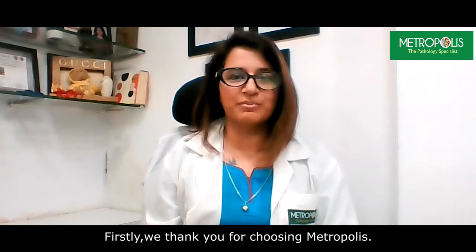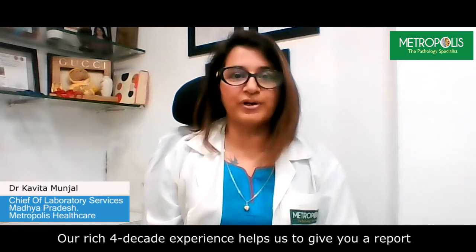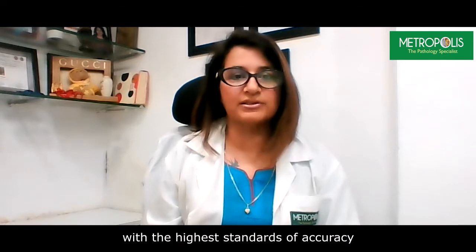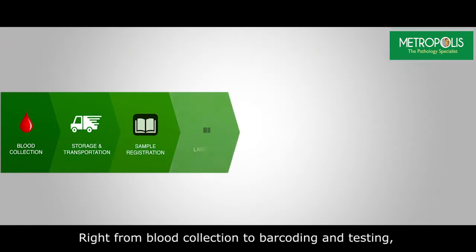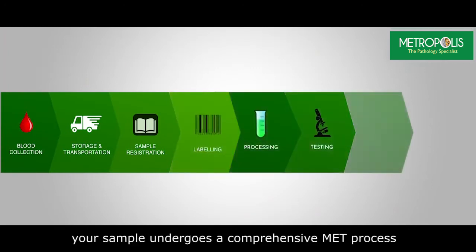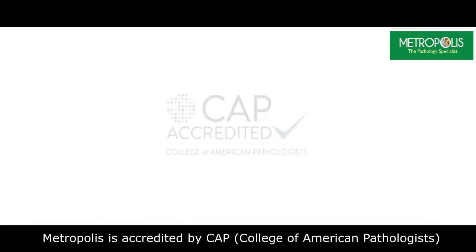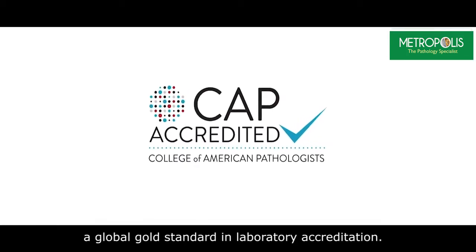Firstly, we thank you for choosing Metropolis. As pathology specialists, we test millions of samples a year. Our rich 4-decade experience helps us to give you a report with the highest standards of accuracy. Right from the blood collection to barcoding and testing, the sample undergoes a comprehensive process to ensure a conclusive report. Metropolis is accredited by CAP, which is a global gold standard in laboratory accreditation.